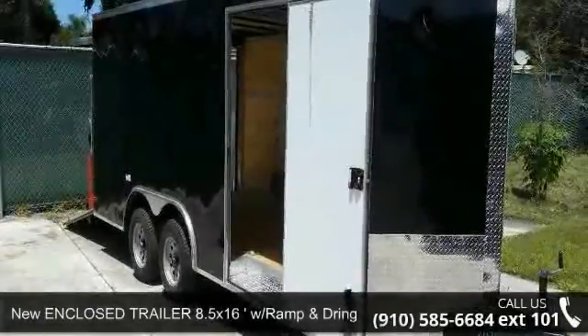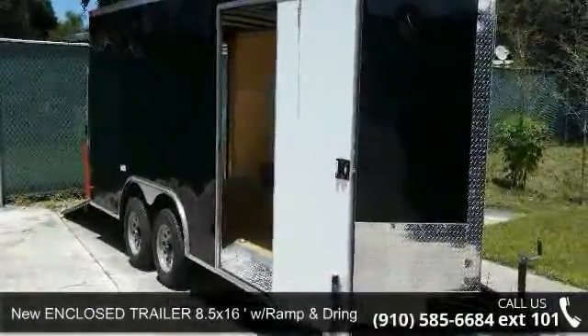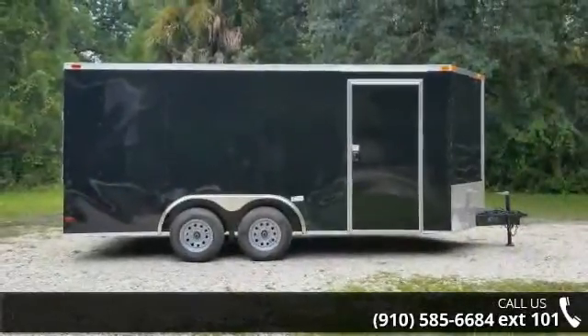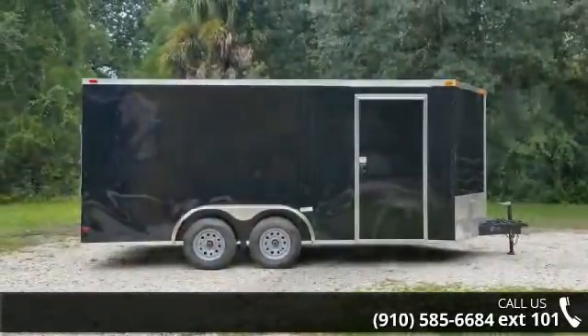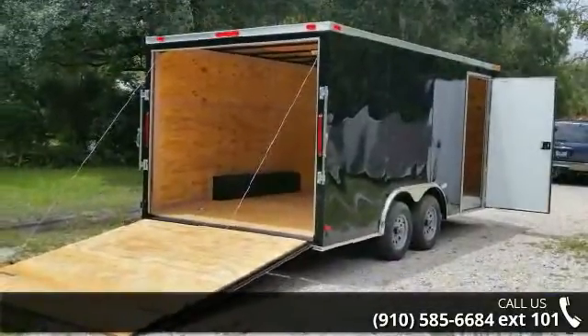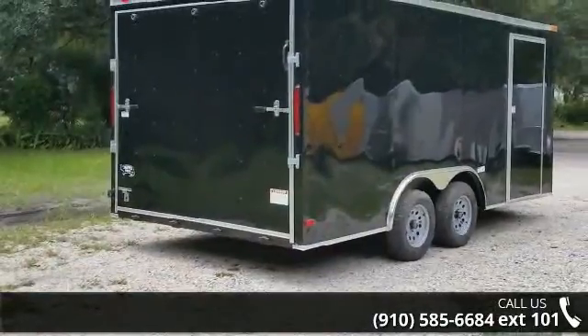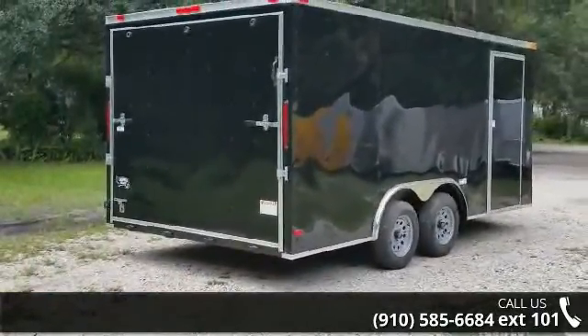Up for sale is a new enclosed trailer 8.5 x 16 with ramp and rings. If you are looking for a reliable trailer, this may be the one. Quality construction is an important factor when considering a trailer purchase. For more details on this unit's features and options, follow the link in the description below.